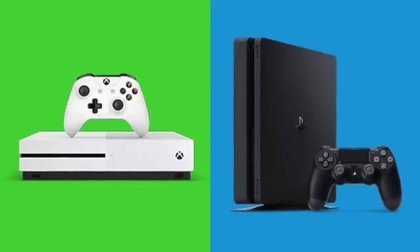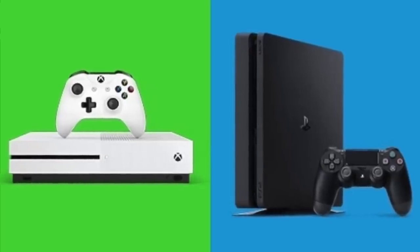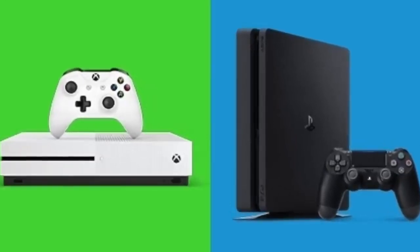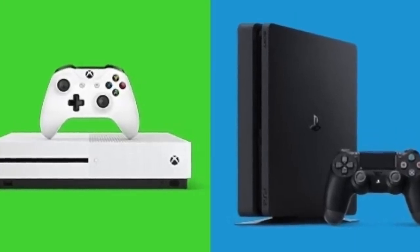If you're new to my channel and you love Marvel content, be sure to subscribe. I post Marvel content daily and I'm also doing an Xbox One and PS4 giveaway right now. All you have to do to enter is be subscribed to my channel with notifications turned on, leave a like, and drop a comment down below.